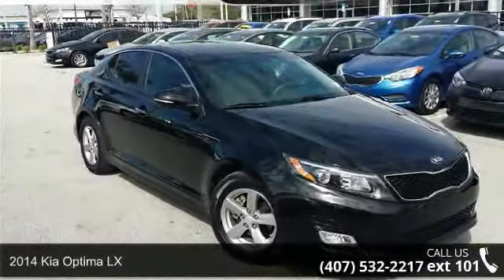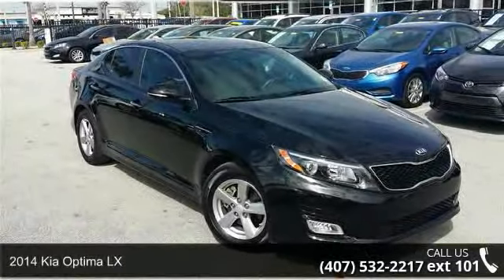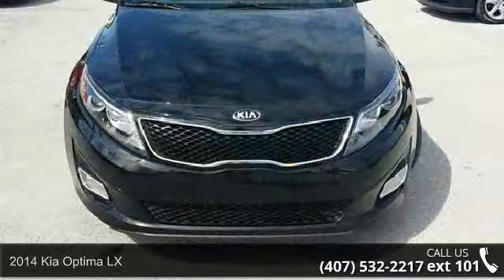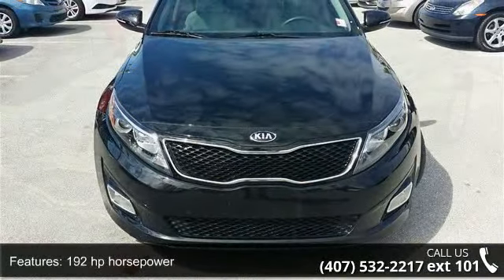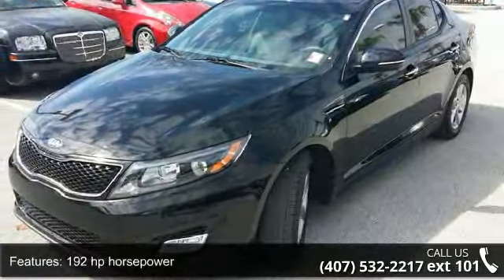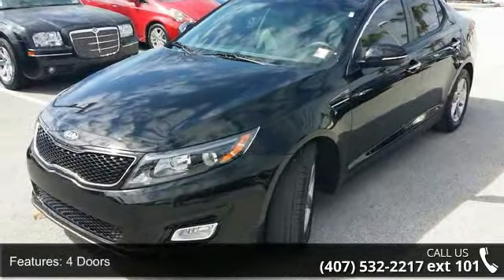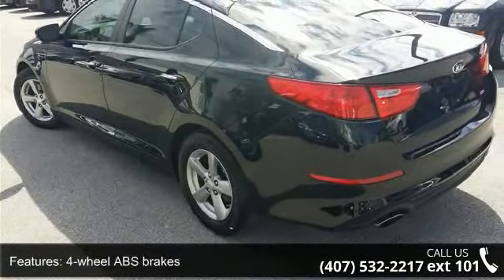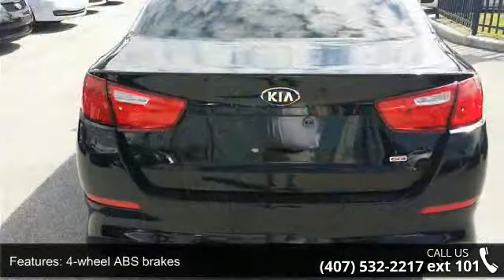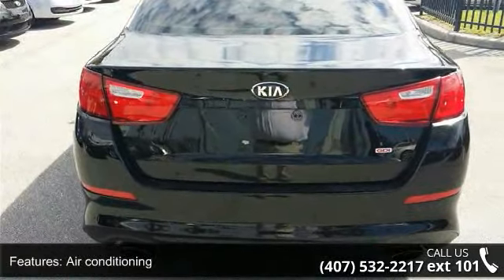Presenting the 2014 Kia Optima LX. This may be the set of wheels you've been looking for. This vehicle's top features include 192 horsepower, 4 doors, 4-wheel ABS brakes, air conditioning, audio controls on the steering wheel, automatic transmission, Bluetooth, clock, in-dash, cruise control, and dust sensing headlights.